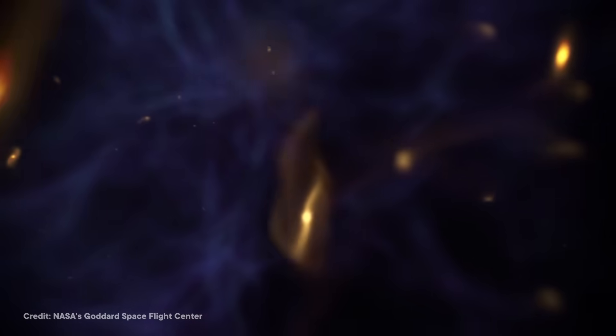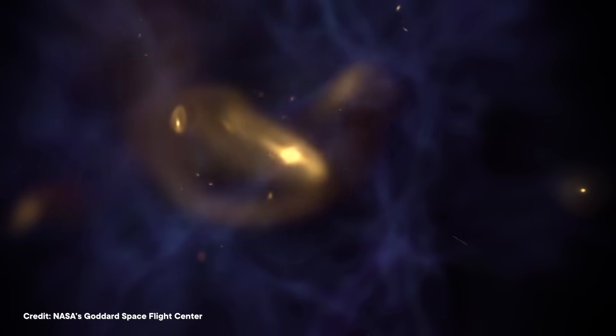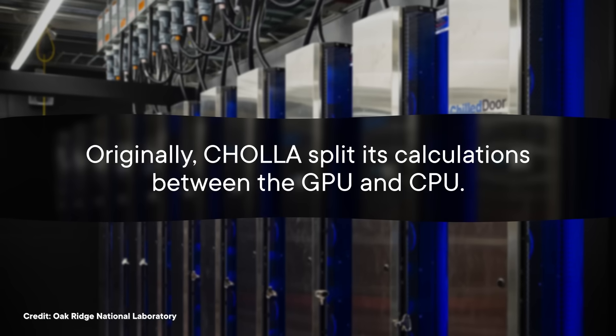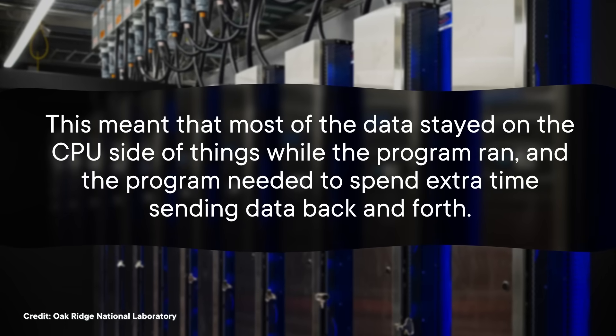One example is CHOIA, a software for simulating the behavior of gases inside galaxies. This type of simulation can help scientists understand how different types of galaxies form over time, and predict the fates of stars and supernovae within them. CHOIA is optimized for parallel computing on GPUs, but to really take advantage of Frontier's hardware, scientists had to make adjustments. Originally, CHOIA split its calculations between the GPU and CPU, meaning most data stayed on the CPU side and the program spent extra time sending data back and forth.